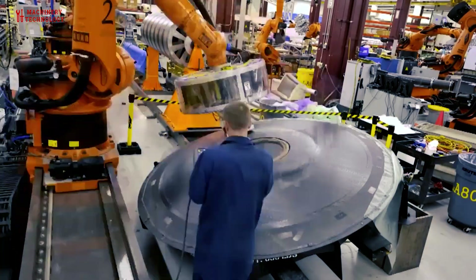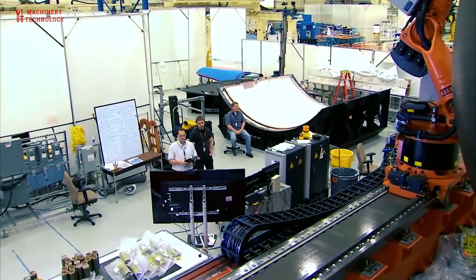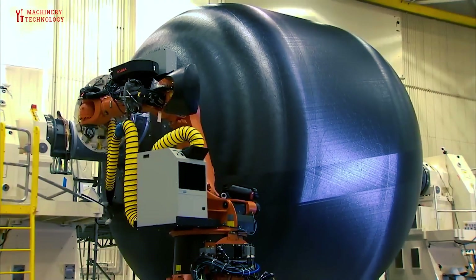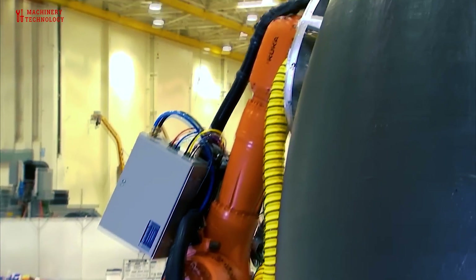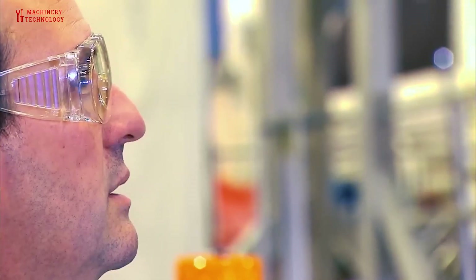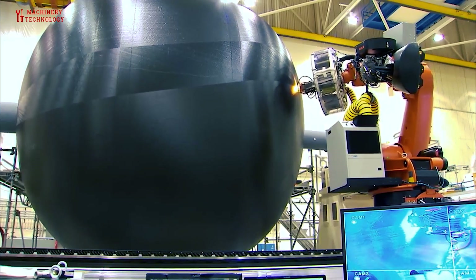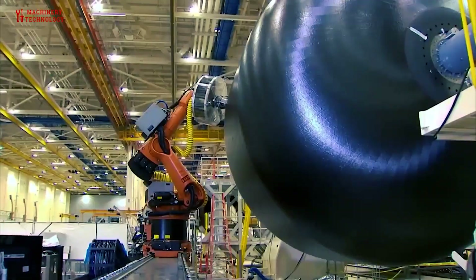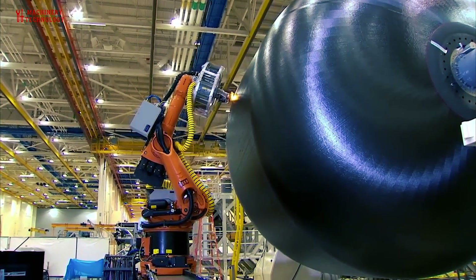A team of engineers from NASA and Boeing developed a unique propellant tank design and manufacturing process to build one of the largest composite rocket fuel tanks ever made. The 18-foot diameter tank will be tested with cryogenic hydrogen at NASA's Marshall Space Flight Center in Huntsville, Alabama. This composite tank is designed to be 30% lighter and 20% less costly than the state of the art. The technology serves multiple stakeholders, including NASA, the Department of Defense for their launch vehicles, and customers in the commercial arena.